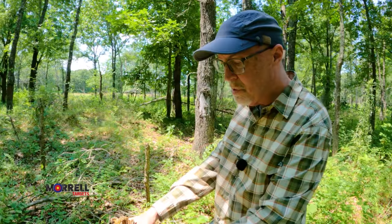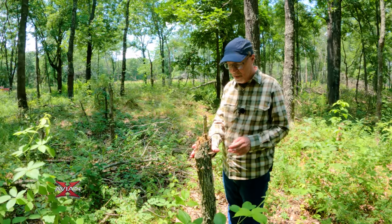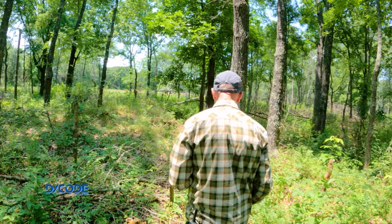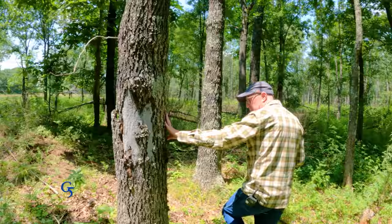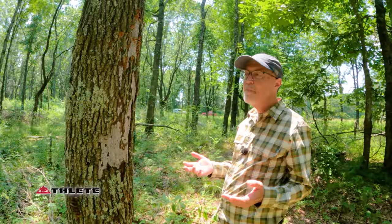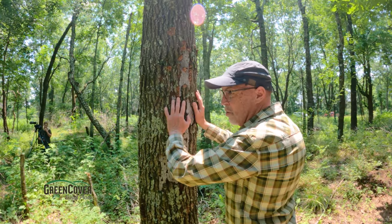Walking through, I see this little tree that was obviously hacked — a hack and squirt. I could push it over if I pushed real hard, and the tops fell off. We're four years out. And over here, the hack marks are where the bark is already falling off. People say they don't want to use that technique because a tree will fall on their head, but we're four years out and this one's not budging.